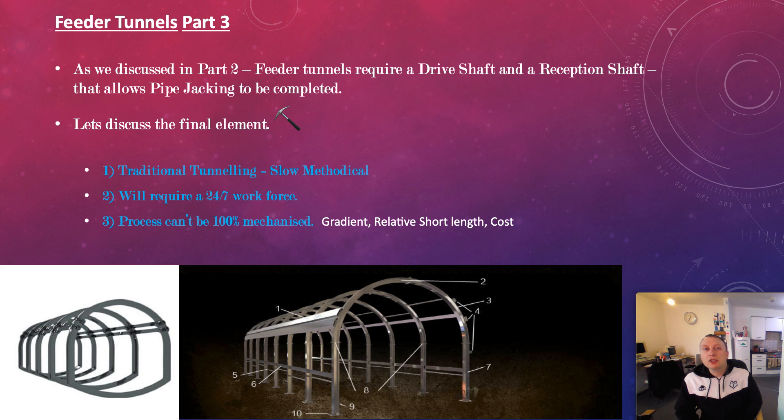The main reason we can't use mechanisation — like for the pipe jacking or the TBM for the main tunnel — is the gradient. We're digging down to meet up with the arterial tunnel. It's also difficult to find machinery that is going to be fit for purpose for that kind of tunnel. It's a relatively short length, around 40 to maybe 50 metres, so is it really worth bringing in a big piece of machinery that's, say, 10 tonnes in weight just to do 45 or 50 metres? It's not really, unless you can get a very compact piece of machinery.